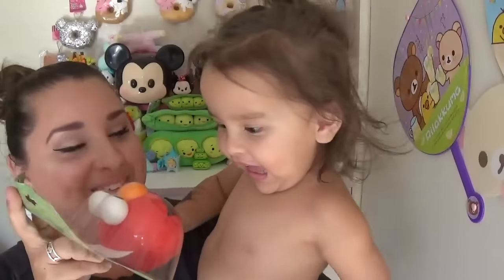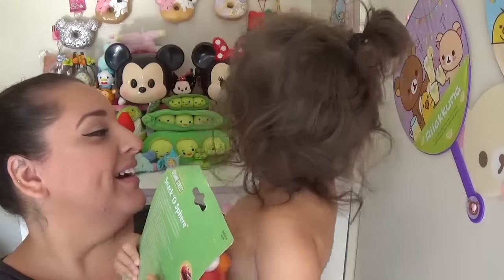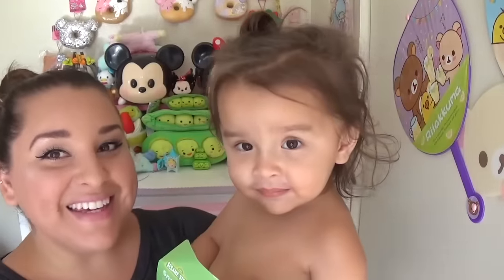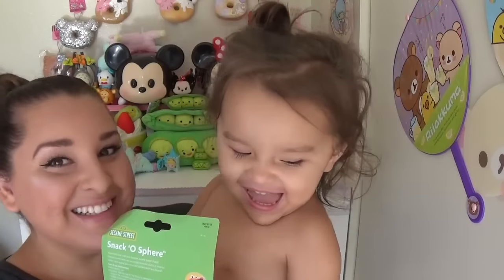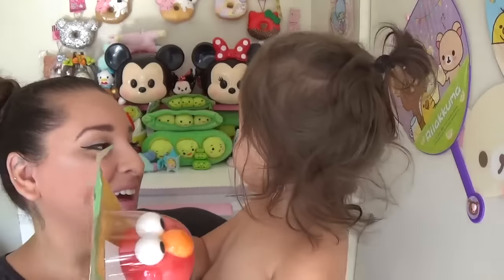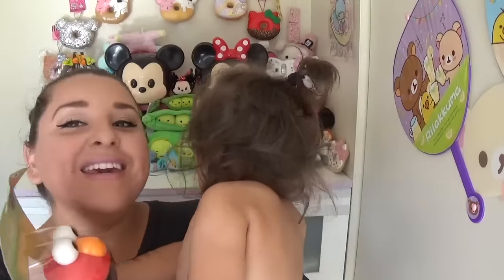I brought Luna over to show her the gift. I asked her to say thank you and look at the camera — she was excited about all the stuff around her. She eventually said thank you!